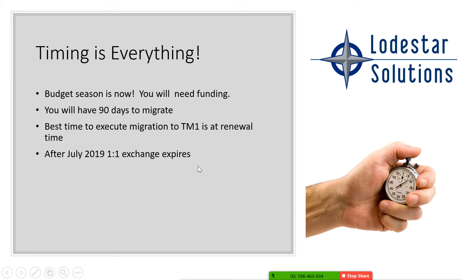Timing is everything. A lot of you are just finishing up your budget season and you'll need a little funding if you haven't moved to TM1. If you decide you want to move to TM1, now known as planning analytics, you'll have 90 days to migrate. The best time to execute the migration is at your renewal time, but we can work through the numbers and help you do it at a different time. Remember, after July 2019, the one-for-one exchanges expire. So you have to act now or you could lose out on a tremendous savings opportunity.